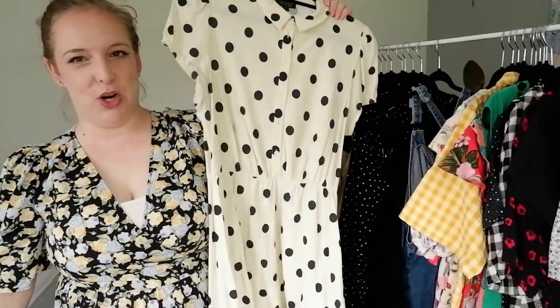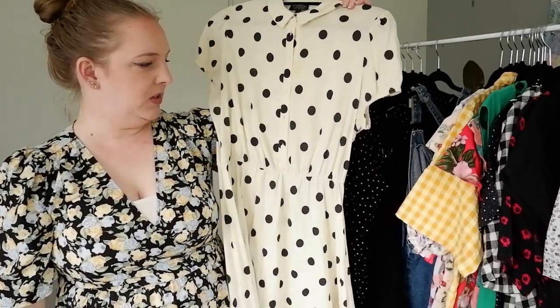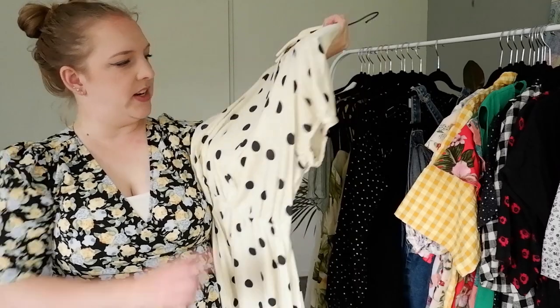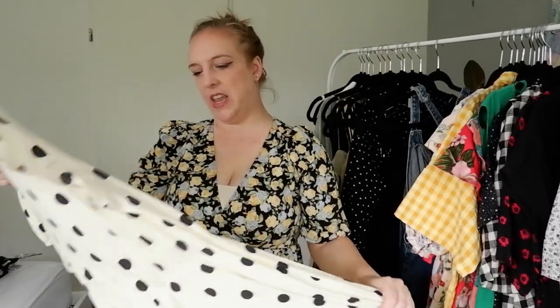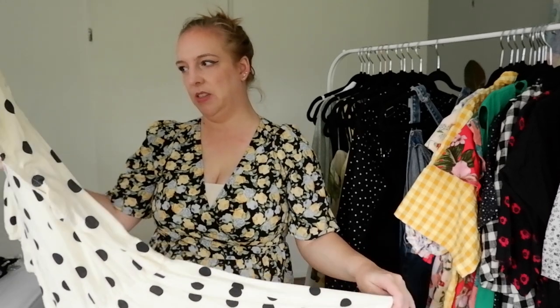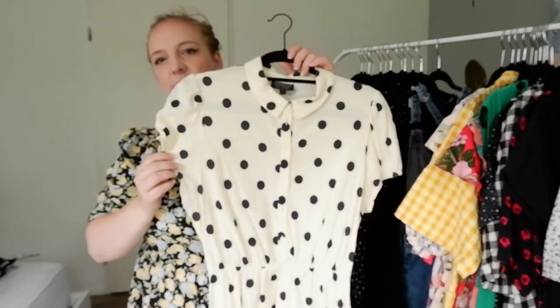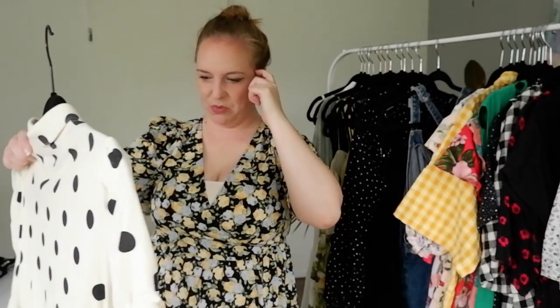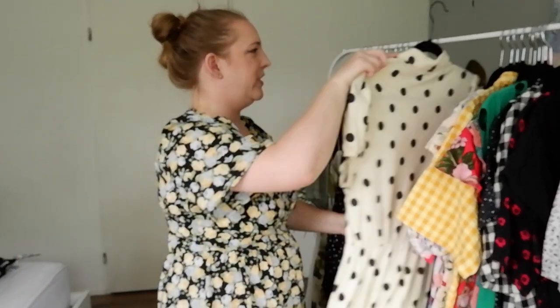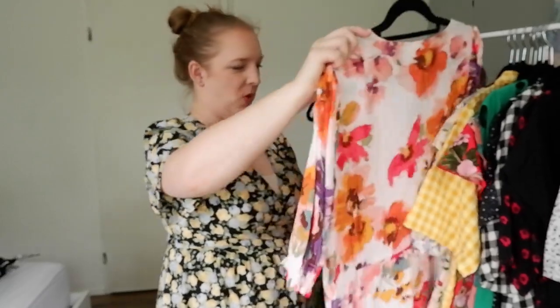So then I need to ask myself, do I still need to keep this Topshop polka dot number? It's a bit short and it's got a really weird stain on it. The stain I probably can't remove. Has it had its heyday? I think I'm just going to try to remove the stain and throw it in the wash after this video — we're good.